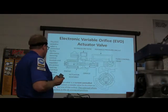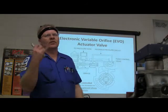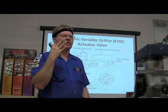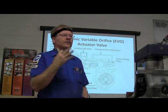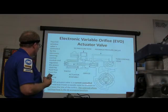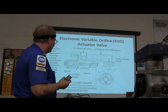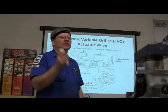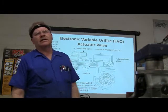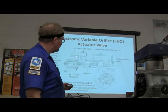The EVO actuator valve is current controlled — controlled by how much current is going through it in amps. It's a current-control solenoid that moves a needle valve to increase or decrease the size of the orifice. The solenoid allows full fluid flow in the de-energized position — that's the EVO on the Crown Victoria. That's the one with easy steering all the time. If the winding burns out, buying that solenoid costs more than a rebuilt pump. But in the event of an electrical circuit malfunction with the circuit open, the EVO provides maximum power assist.